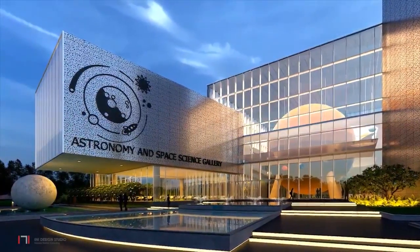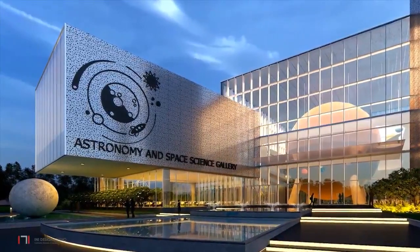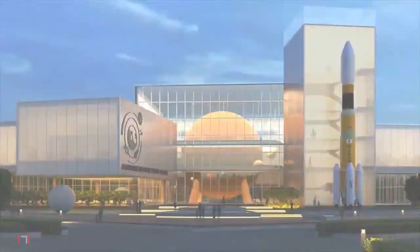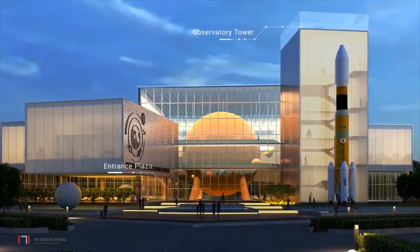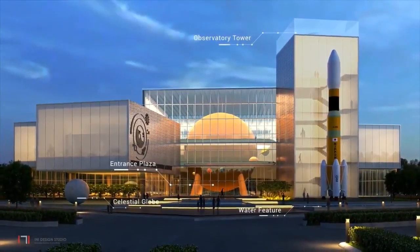Visitors approach the building from the north, with the entrance facing Planet Earth and the Aquatics Gallery. The observatory tower, entrance plaza, water feature and the celestial globe mark the entrance.